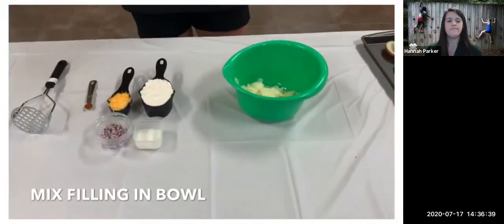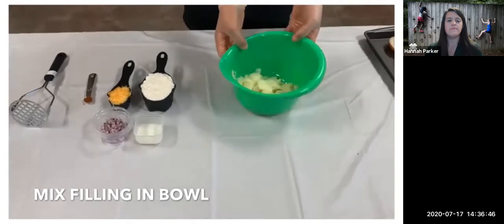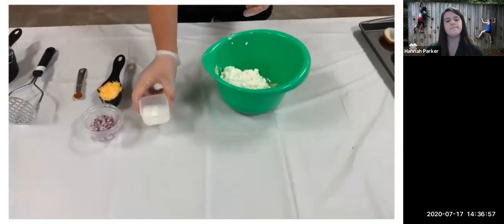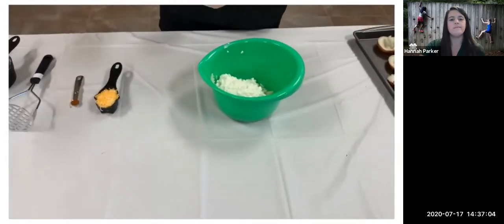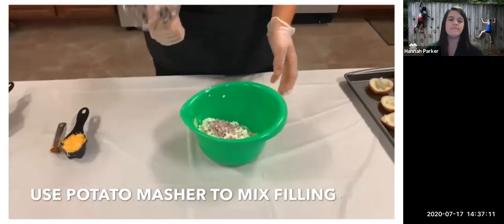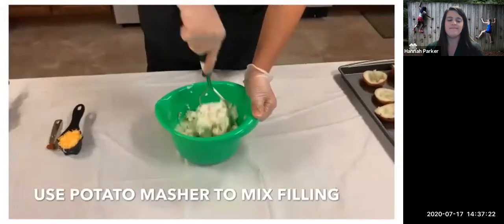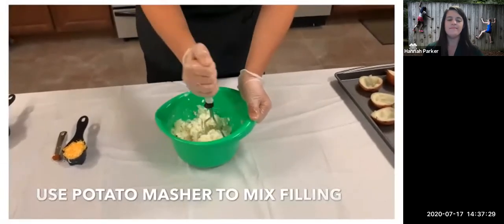Now that we have hollowed out our potatoes, we're going to make the filling. We already have our potato insides in the bowl. Next, add our one cup of low-fat cottage cheese and our two tablespoons of milk. Now that we have all of our ingredients in the bowl, we're going to mash it with a potato masher. Mix it real good — don't be shy because you want it to be a nice, consistent mixture. You can also use a fork to do this.